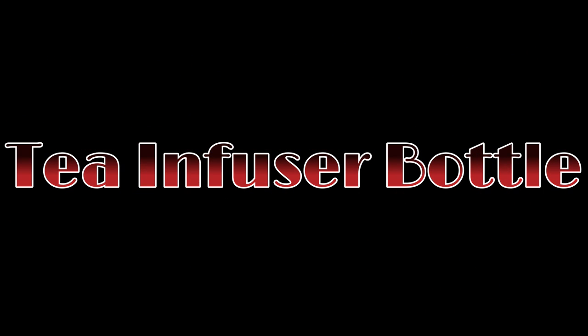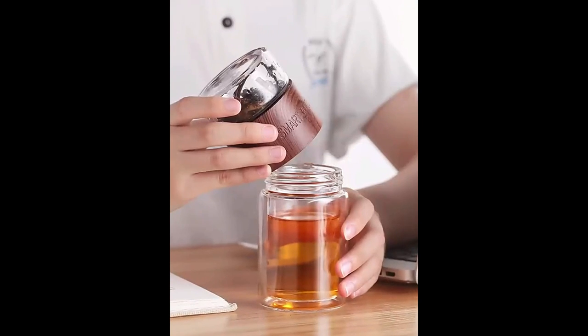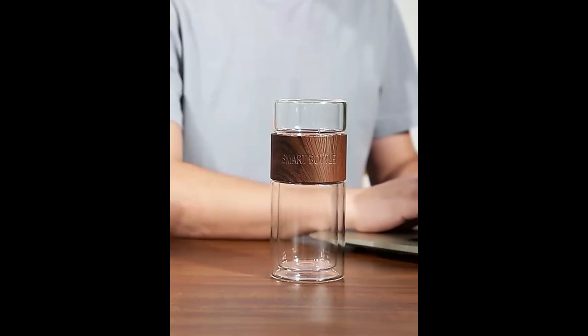Number five on the list is the tea infuser bottle. If you're looking for a solid, leak-proof travel mug that will keep your coffee hot for up to seven hours, look no further.